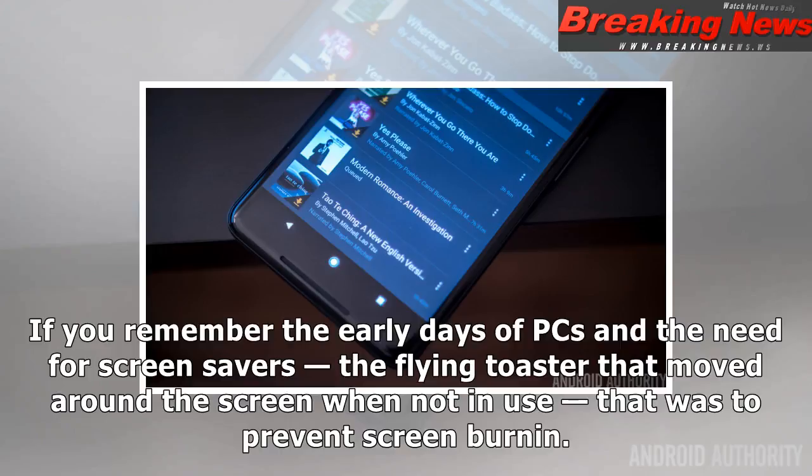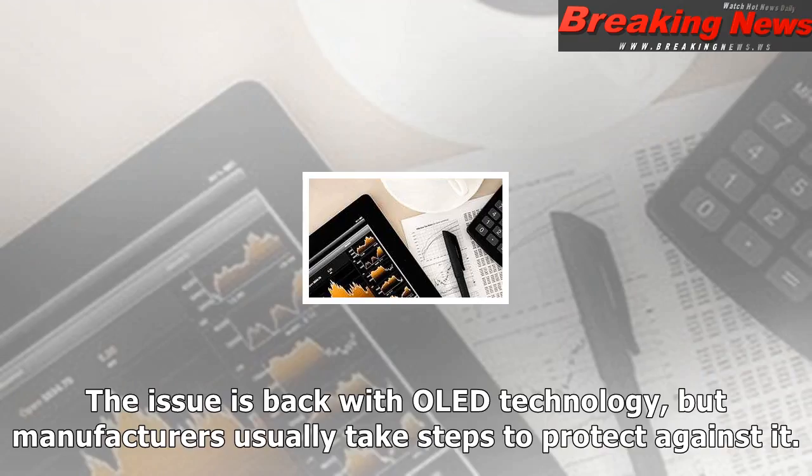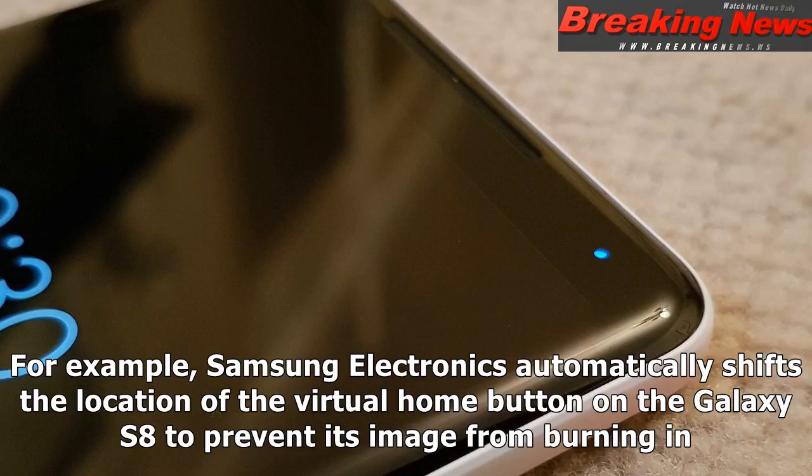If you remember the early days of PCs and the need for screen savers — the flying toaster that moved around the screen when not in use — that was to prevent screen burn-in. The issue is back with OLED technology, but manufacturers usually take steps to protect against it. For example, Samsung Electronics automatically shifts the location of the virtual home button on the Galaxy S8 to prevent its image from burning in.